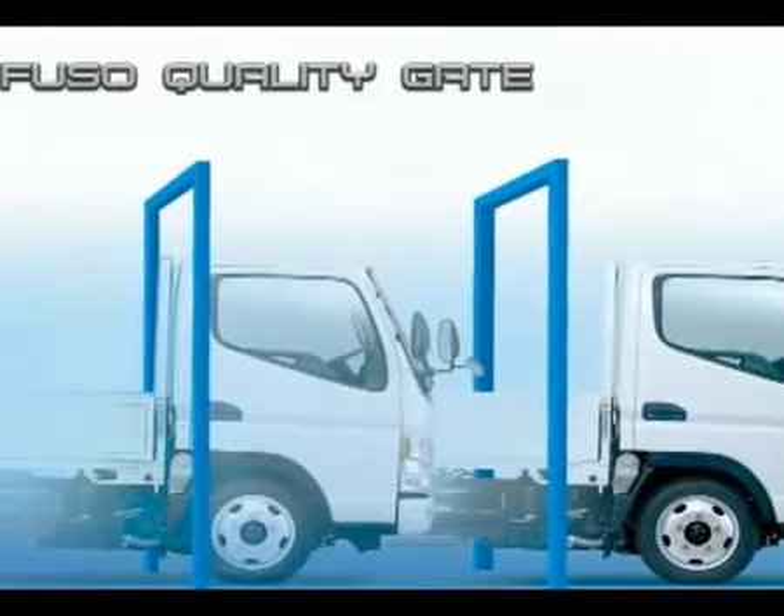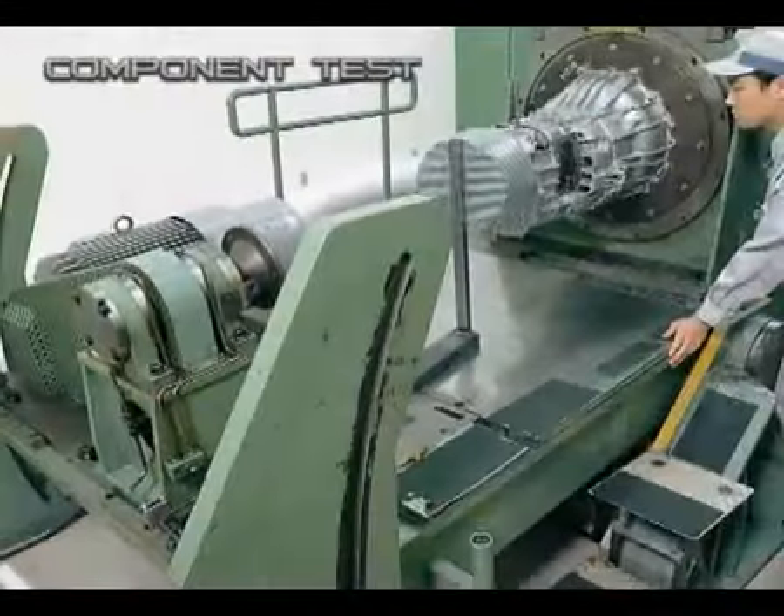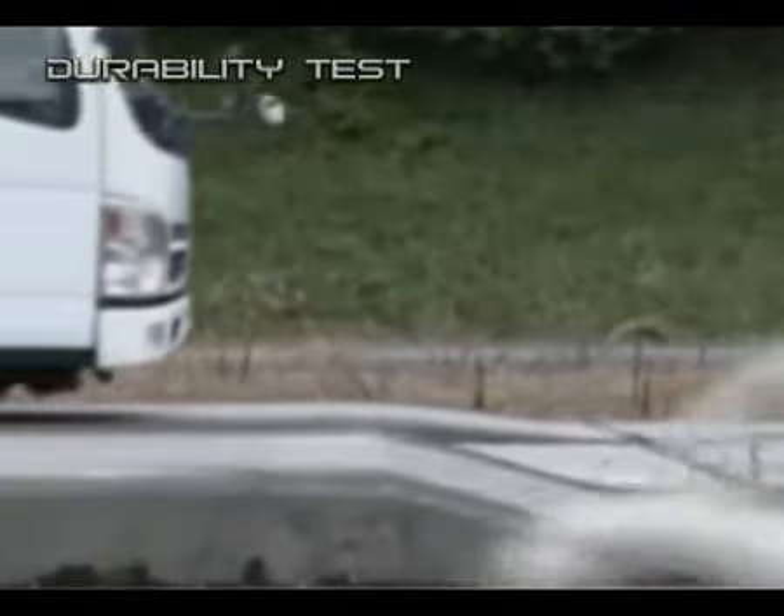To ensure maximum customer satisfaction, the Fuso Quality Gate Management System ensures strict adherence to the R&D process before production. Intensive tests are carried out to ensure strict reliability, including individual component reliability, engine performance tests, and durability tests of the overall vehicle on multiple roads.